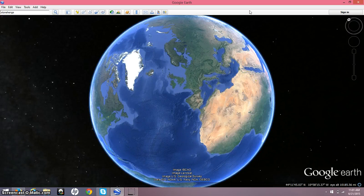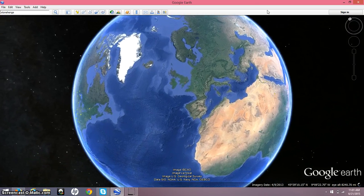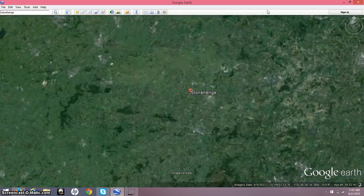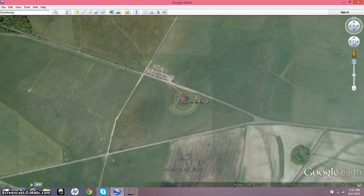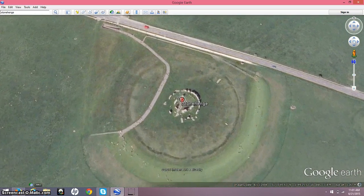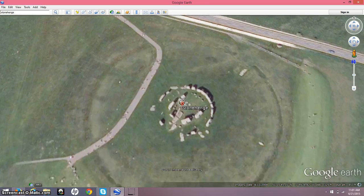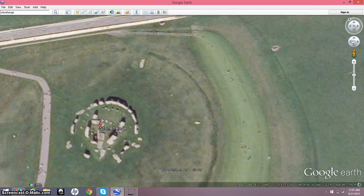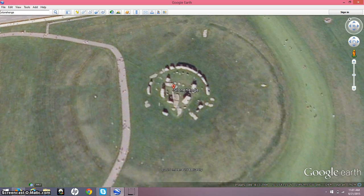Hey everybody, I have a really short video here for you today. Today being June 21st, I want to take you into Stonehenge — today being a very important day at Stonehenge. I'm sure almost all of you are familiar with this site. But when people look at Stonehenge, they concentrate on this outer circle here, and that's what everybody is familiar with. But this has proven to be a solar and lunar calendar.